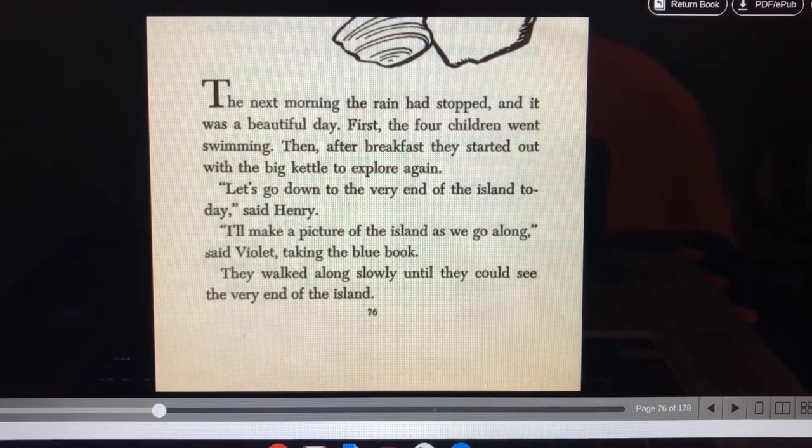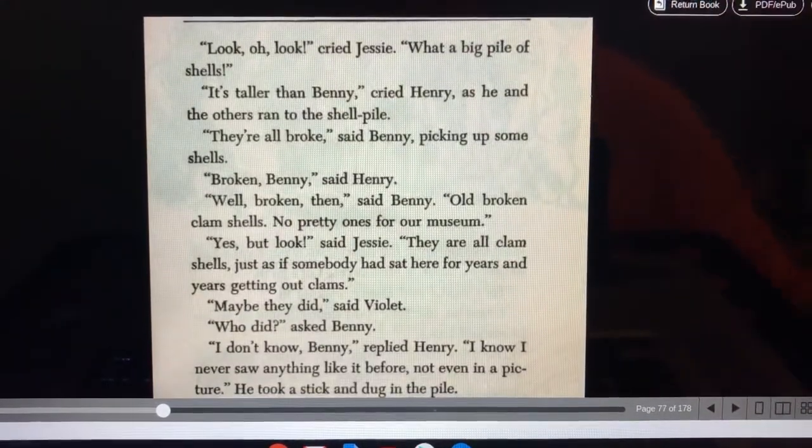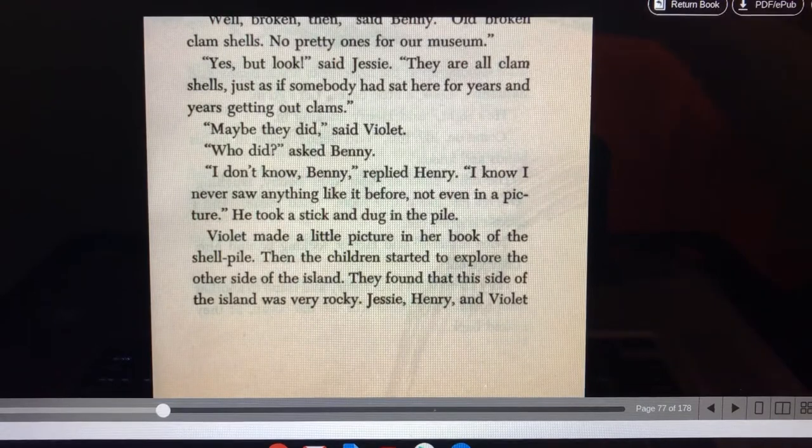They walked along slowly till they could see the very end of the island. Look, oh look! cried Jesse. What a big pile of shells. It's taller than Benny, cried Henry, as he and the others ran to the shell pile. They're all broken, said Benny, picking up some shells. Broken, Benny, said Henry. Well, broken then, said Benny. Old broken clam shells. No pretty ones for our museum. Yes, but look, said Jesse. They are all clam shells, just as if somebody sat here for years and years getting out clams.